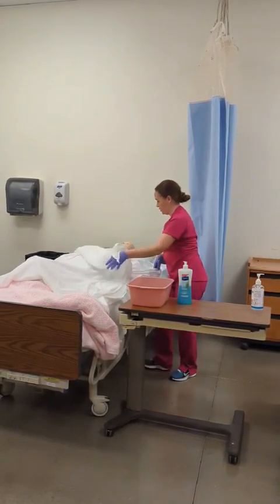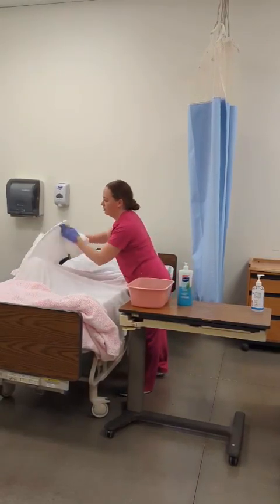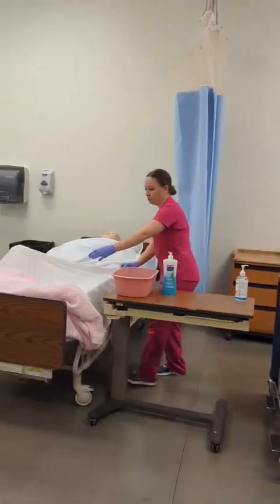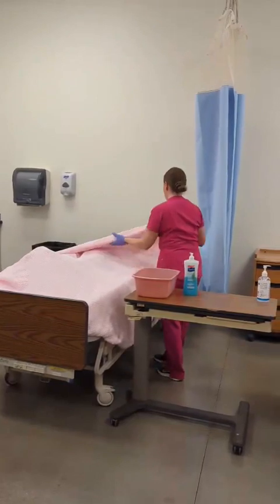Okay, Mrs. Brown, I'm going to take this bath blanket off and dispose of that in my dirty linen. Get your comforter back on here so you're not so chilly.